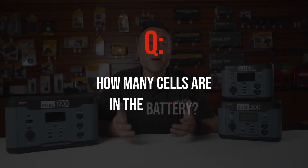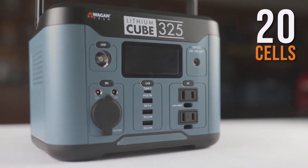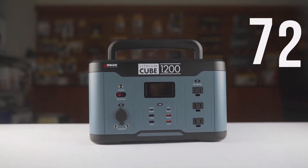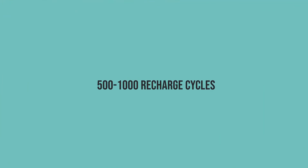How many cells are in the battery? The 325 model is a 20-cell battery, the 500 is a 48-cell battery, and the 1200 is a 72-cell battery. What is the battery life cycle? The batteries have between a 500 to 1000 recharge life cycle.